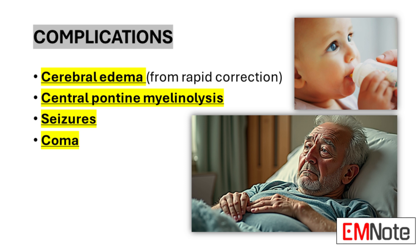Seizures may occur as a result of the electrolyte imbalance disrupting normal neuronal function. In the most severe cases, hypernatremia can progress to coma, underscoring the critical nature of this electrolyte disturbance.